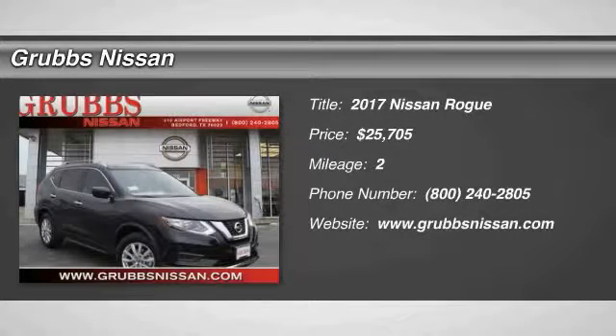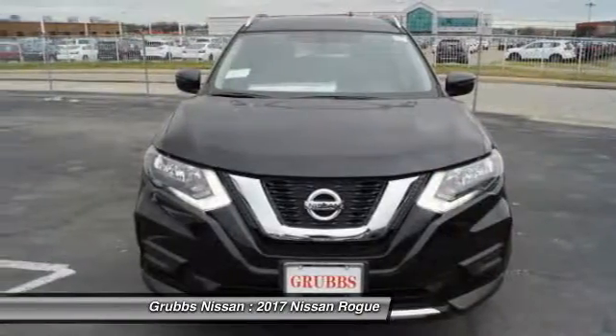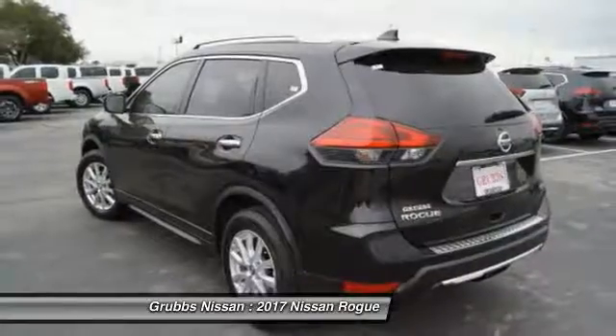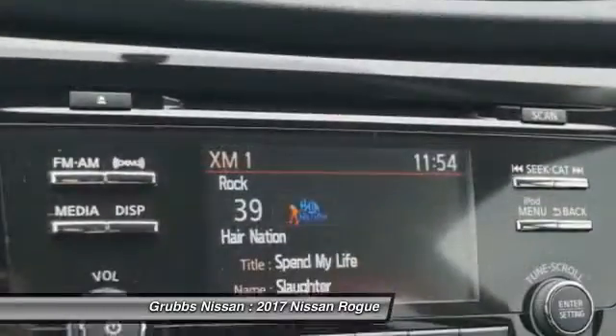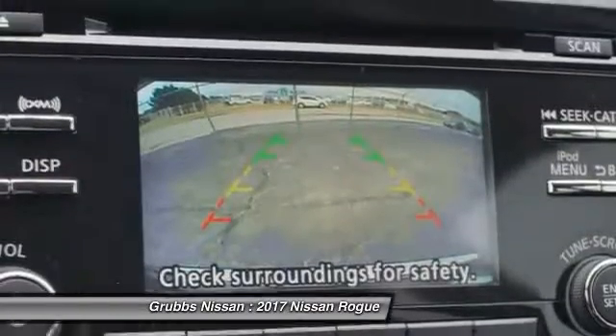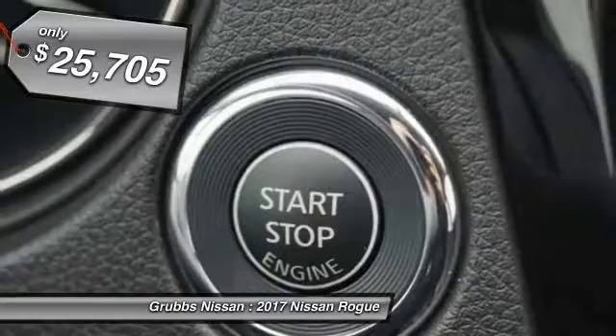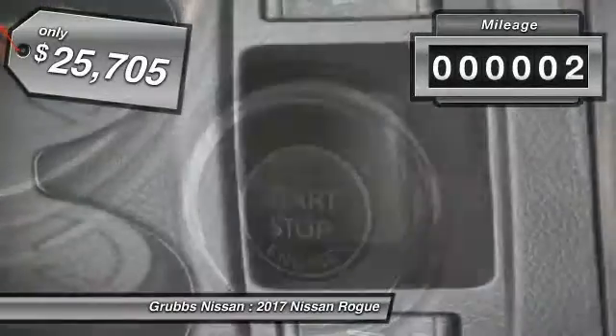You are going to love the 2017 Rogue. The stylish Rogue gets 27 miles per gallon and still boasts nearly 58 cubic feet of cargo space. With a 5-star side impact safety rating and intuitive all-wheel drive for confident handling, the Rogue is more than you expect and everything you deserve, and is priced below $30,000.